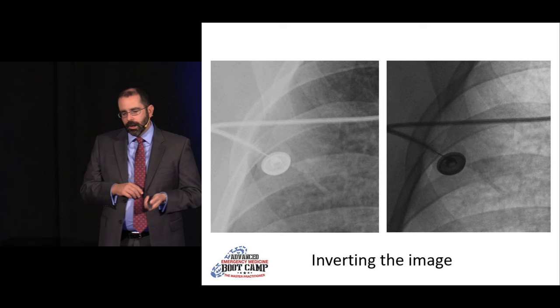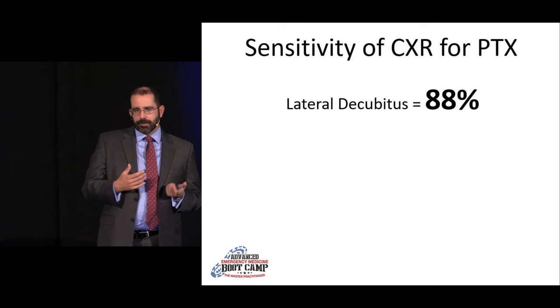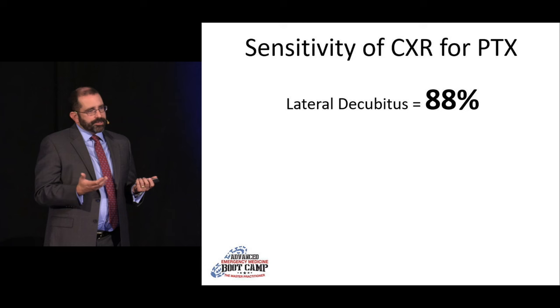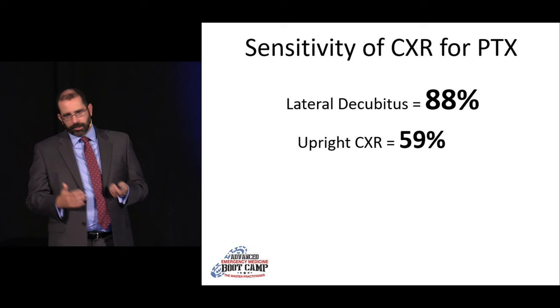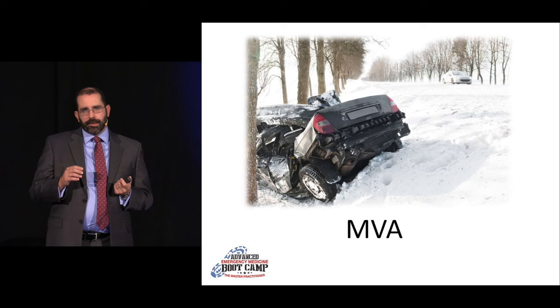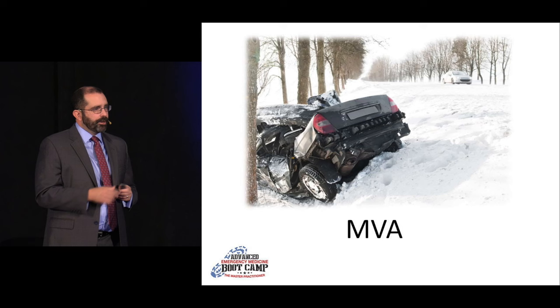How good is chest X-ray for pneumothorax? It turns out it's not great. The best is a lateral decubitus with 88% sensitivity — but nobody does this, especially in unstable trauma patients. An upright chest X-ray is only about 59% sensitive, which is pretty terrible. A supine X-ray, which is our initial screen in trauma patients, is only 37% sensitive. So a negative chest X-ray doesn't rule anything out. If you really need to know — for air transport, long transport, or prolonged anesthesia — the gold standard is CT.